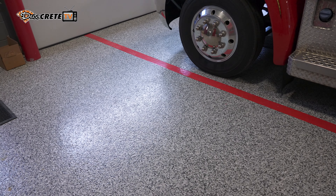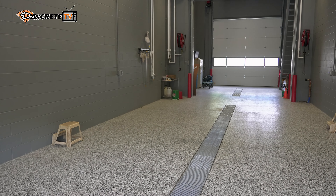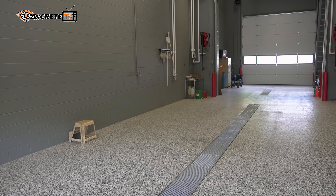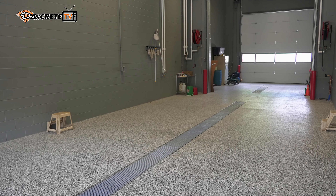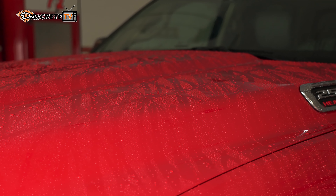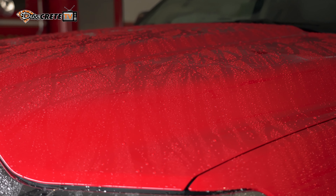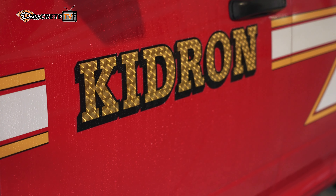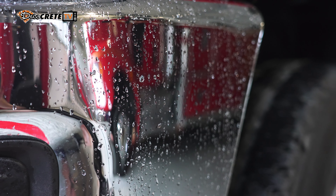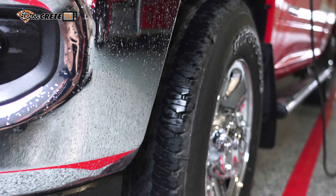They wash their vehicles a lot — they're always in great condition and kept very clean. So that was a big selling point for them here: trying to provide something that's cleanable but yet has a lot of traction. The happy medium is just providing the right amount of clear coat over top of the chips so that it's cleanable but yet they're not going out on the water in their rubber boots and wiping out with the snow possibly brought in or the water created when they're washing the vehicles.